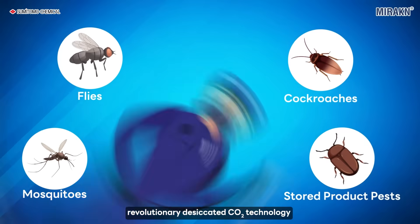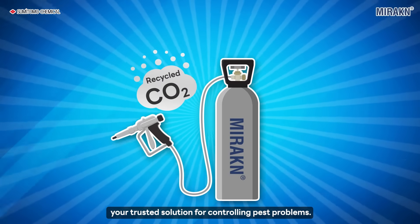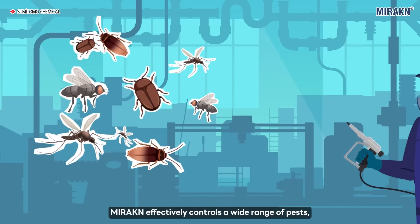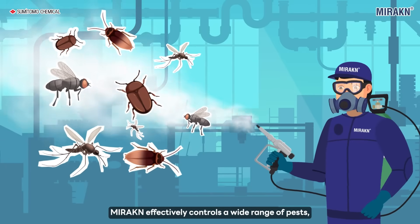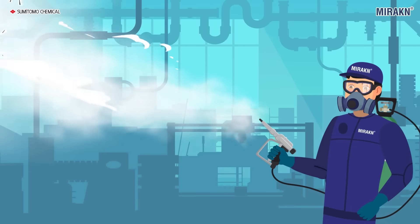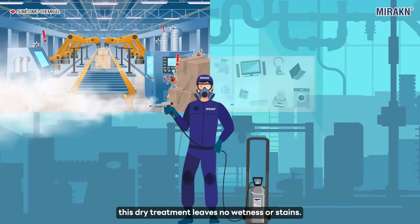Introducing Miracan's revolutionary desiccated CO2 technology — your trusted solution for controlling pest problems. Miracan effectively controls a wide range of pests, including mosquitoes, flies, cockroaches, and stored product pests. Suitable for both indoor and outdoor use.